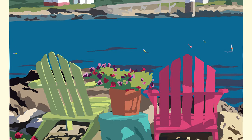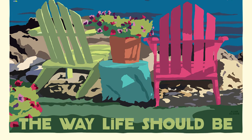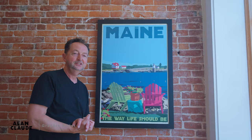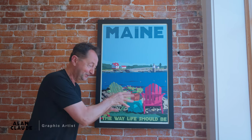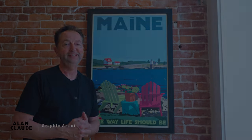These chairs are actually in real life white, but I painted them with my digital pen here to make it more colorful, more vibrant. I have this inkling one day to go in the middle of the night and paint them the correct color. But in the meantime, they're white, but they're colorful here, and that's what really matters. Maine, the way life should be.